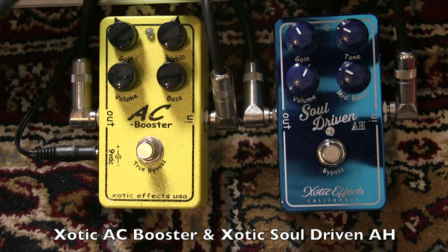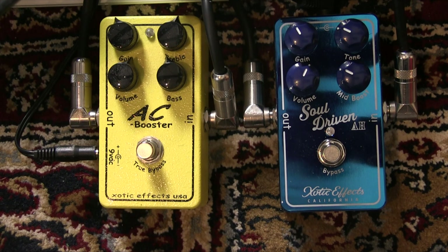This is a quick comparison of two pedals: the AC Booster and the Soul Driven — Alan Heinz's signature pedal from Exotic. I just did a video with the Soul Driven, it's a really great pedal. Since Alan has been using the AC Booster a lot, a lot of guys have been asking me for a comparison between the two, and they are really different.